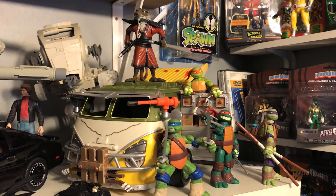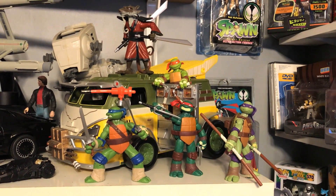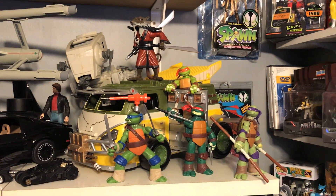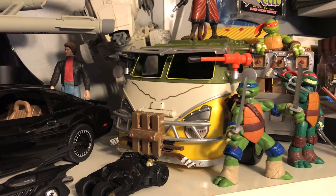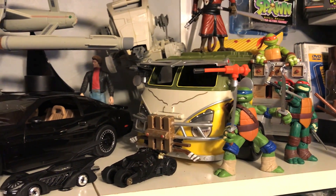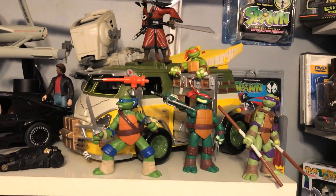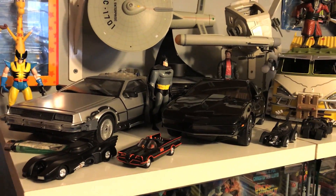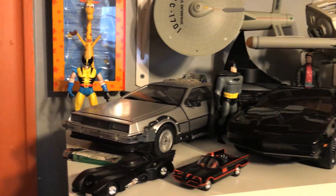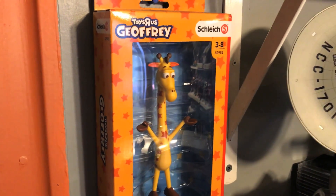Anyway, enough Amiibo talk. Let's continue with this side. Here's my Ninja Turtles with Splinter on the roof. I customized this whole van — the door was all pink originally and I detailed every little detail, like the front grill was just white. And here's my Knight Rider, Back to the Future, and good old Jeffrey.